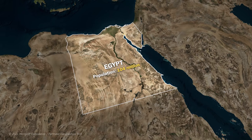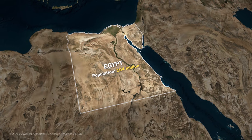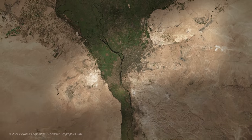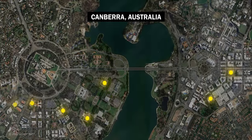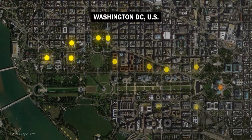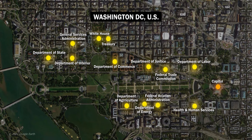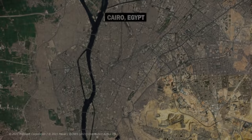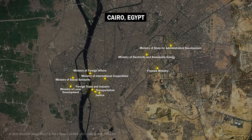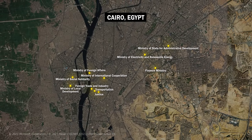Of the 104 million inhabitants of Egypt, around 20 million live in the metropolitan area of Cairo. While the government buildings in many of the world's capital cities are bundled together in one place in order to simplify cooperation within the government, the Egyptian ministries are currently spread all across the city. This makes for long distances, congestion and heavy pollution.